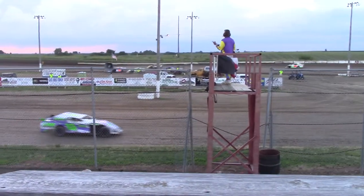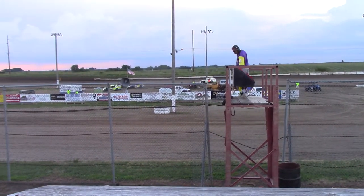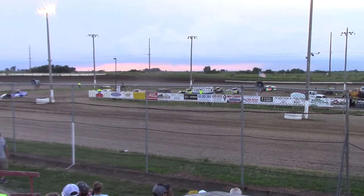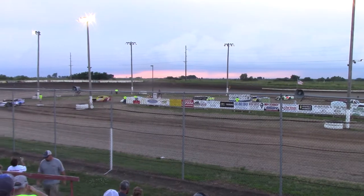That's a good run by Frank Packer to get up to third in the 77. Second will go to the three of Austin Welland, but only by a few feet to the 4W of John Watson from Des Moines.